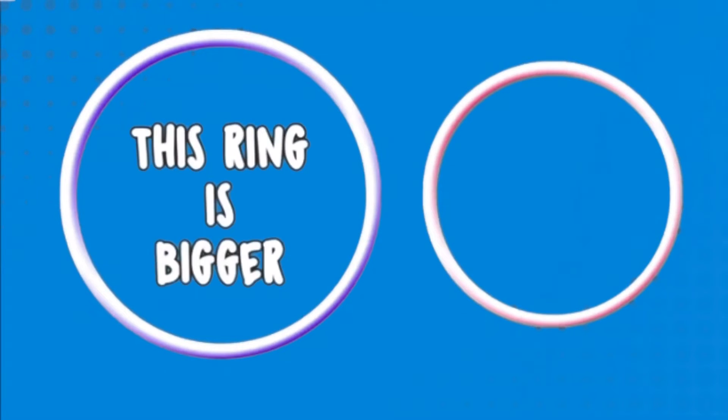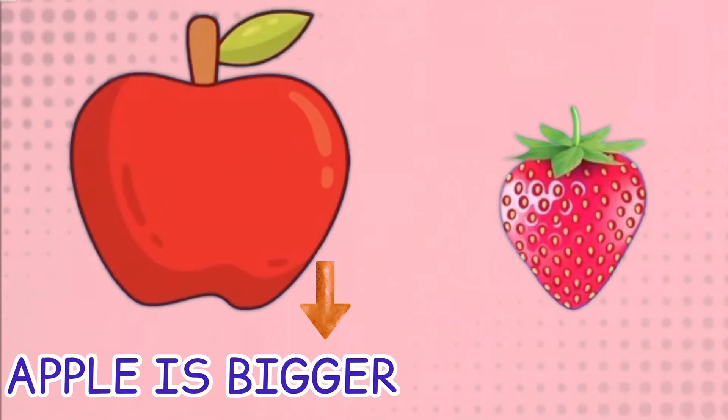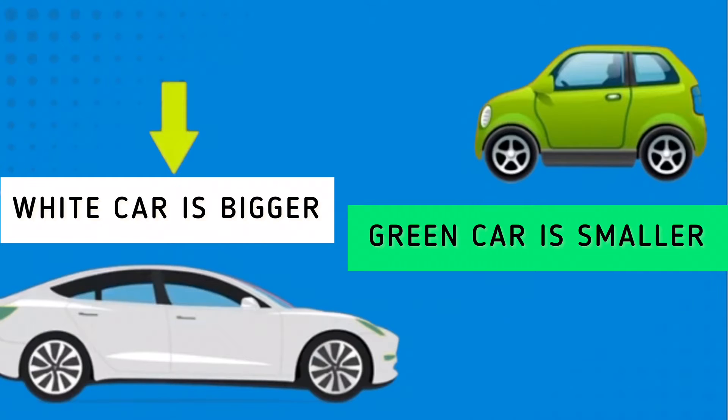This ring is bigger and this ring is smaller. The apple is bigger and the strawberry is smaller. The white car is bigger and the green car is smaller. We have a watermelon and an orange here.